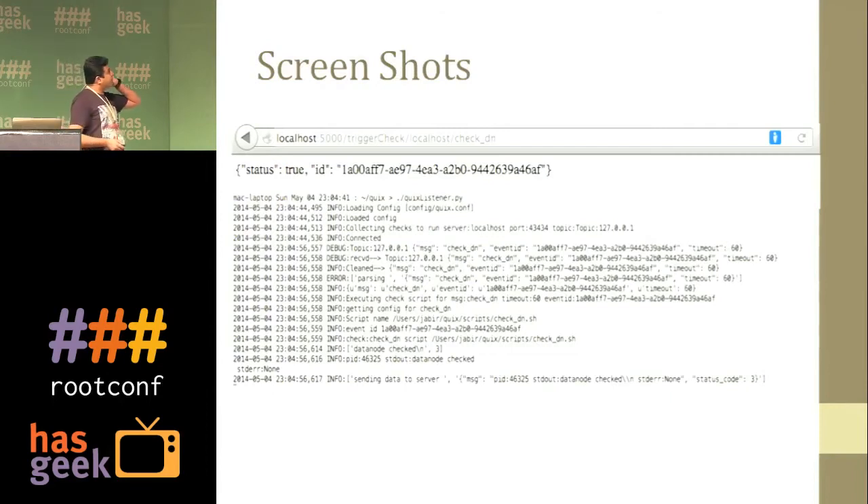This is a sample check. I trigger a check saying 'trigger a check on localhost, check DN.' There's a listener running on every node that receives that event. It has a script that it runs, records the script execution — it ran that script, with a status code — and sends back the data: the PID, the stdout, and the status code.